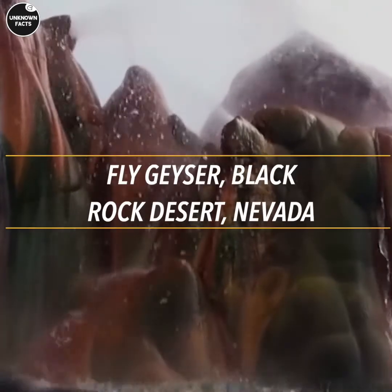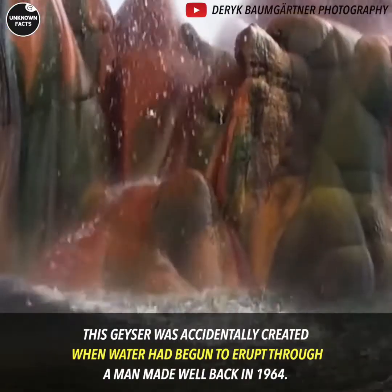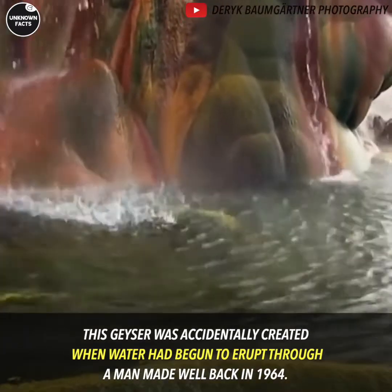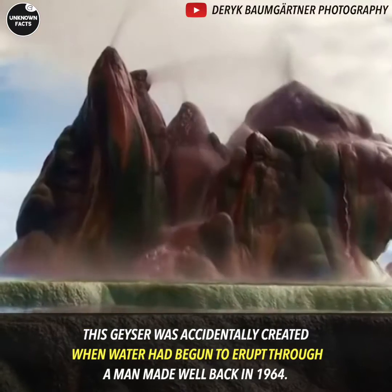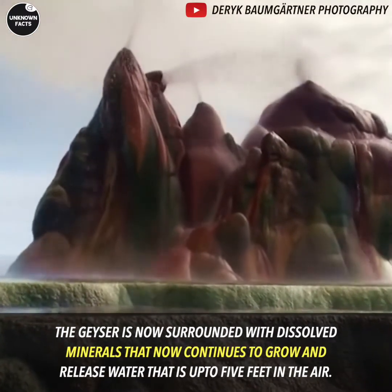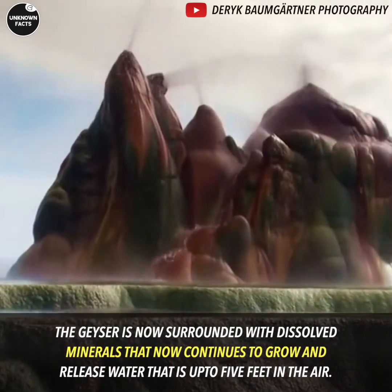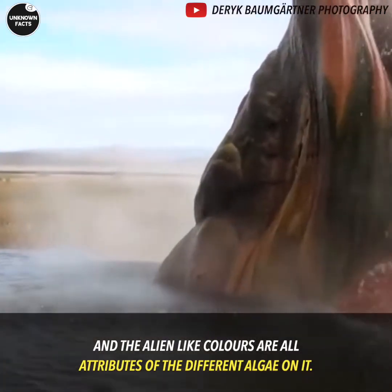Fly Geyser, Black Rock Desert, Nevada. This geyser was accidentally created when water had begun to erupt through a man-made well back in 1964. The geyser is now surrounded with dissolved minerals that continue to grow and release water up to 5 feet in the air. The alien-like colors are all attributes of the different algae on it.